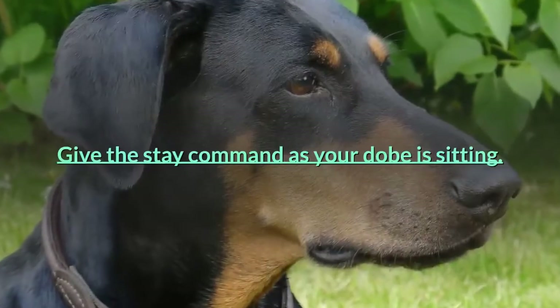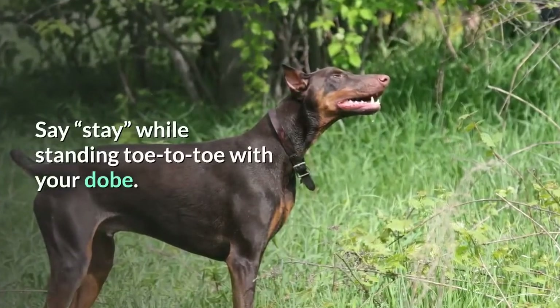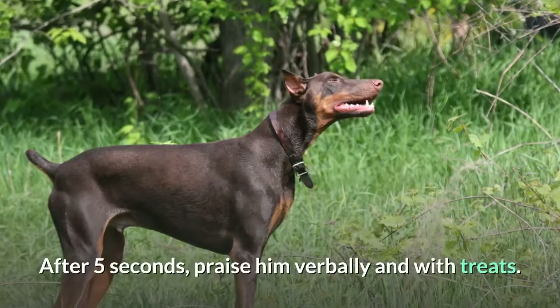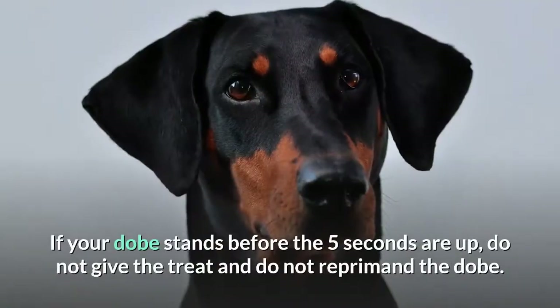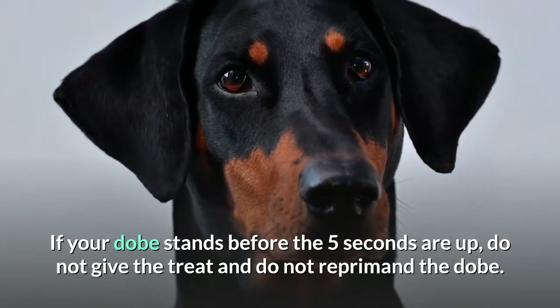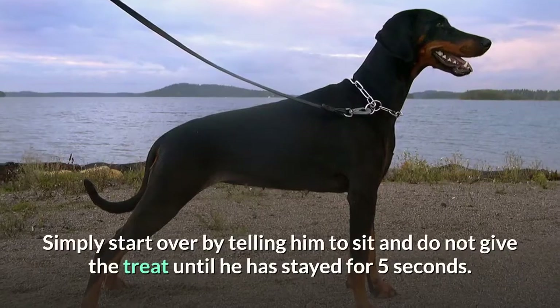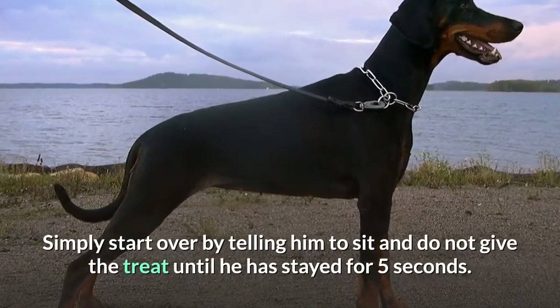Give the stay command as your Dobie is sitting. Stay while standing toe to toe with your Dobie. After five seconds, praise him verbally and with treats. If your Dobie stands up before the five seconds are up, do not give the treat and do not reprimand the Dobie. Simply start over by telling him to sit and do not give the treat until he has stayed for five seconds.